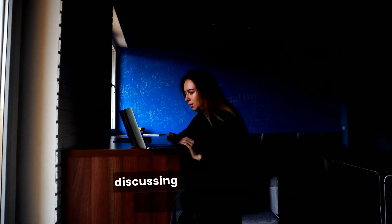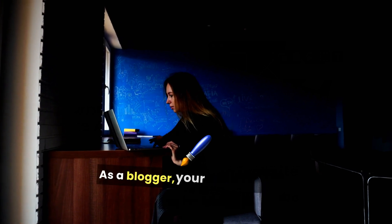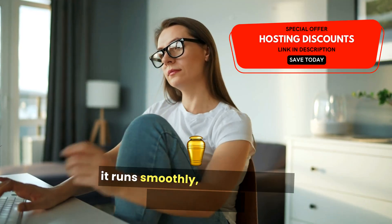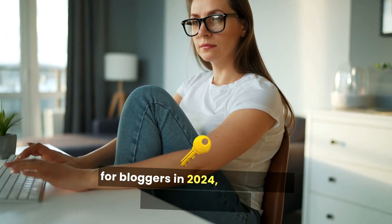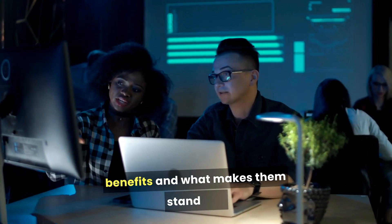In this video, we are going to be discussing the best website hosting for bloggers. As a blogger, your website is your canvas, and choosing the right hosting provider is essential to ensure it runs smoothly, looks great, and remains secure. Here's a look at the top hosting providers for bloggers in 2024, highlighting their key features, benefits, and what makes them stand out.